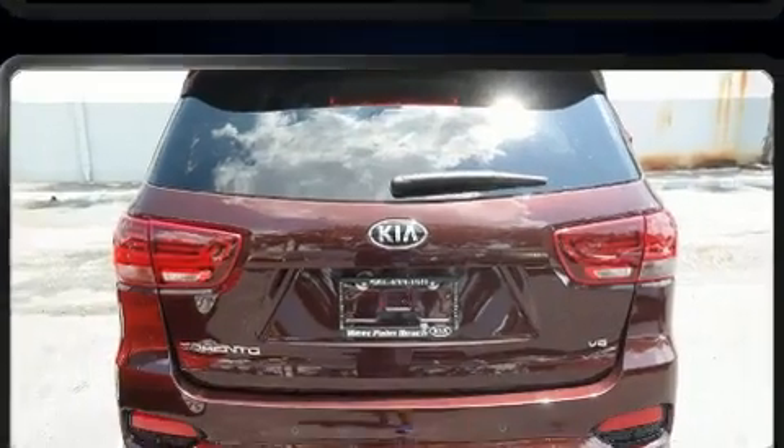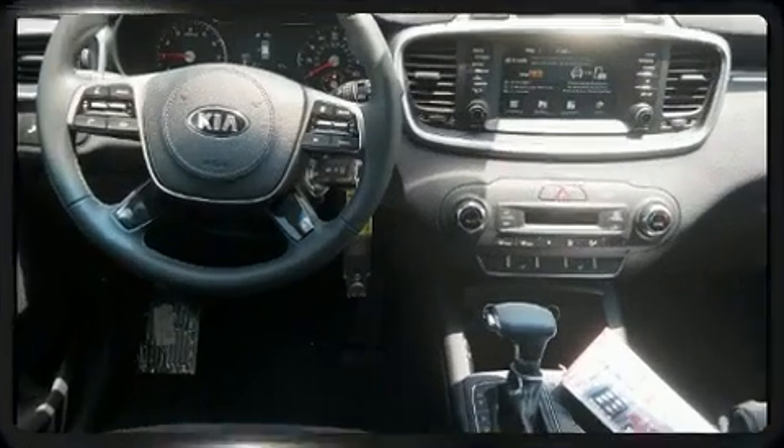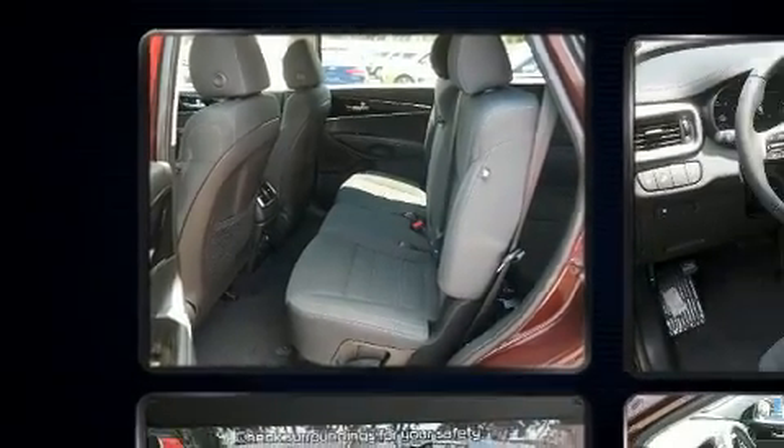This model accommodates seven passengers comfortably and provides features such as an automatic dimming rearview mirror, a blind spot monitoring system, an outside temperature display, rear wipers, and remote keyless entry.